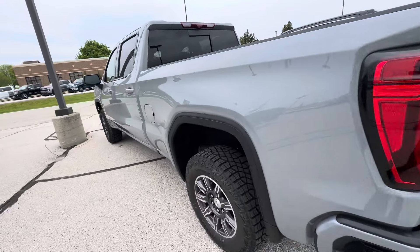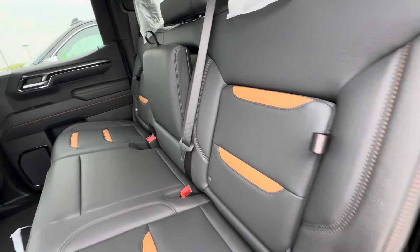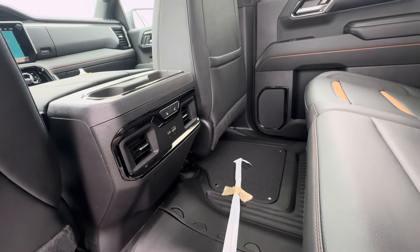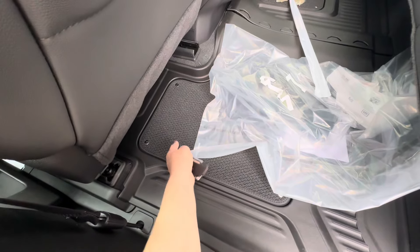Taking a look in the back seat, you have two cup holders when you fold the center down, and rear storage in the backs of the seats. You do have heated second-row seats and two USB ports. The floor liners have carpet inside and are held in with snap tabs, so you can unsnap them if you don't want them.